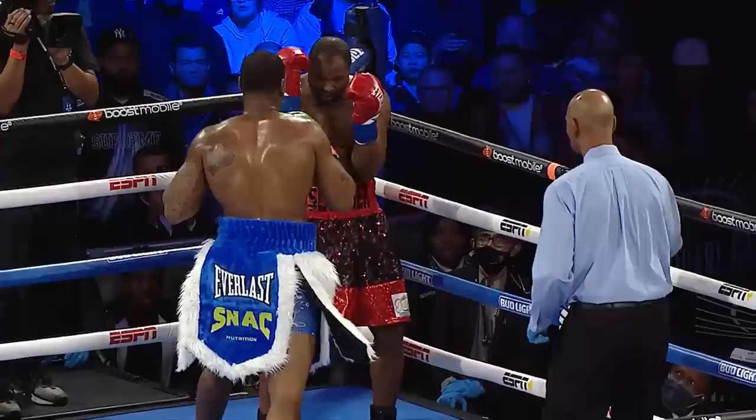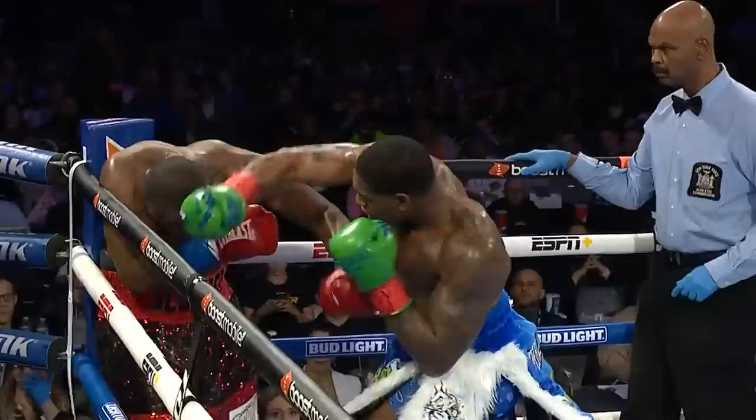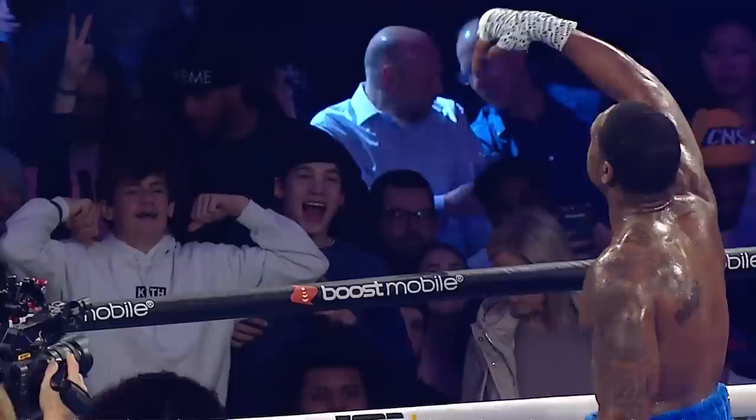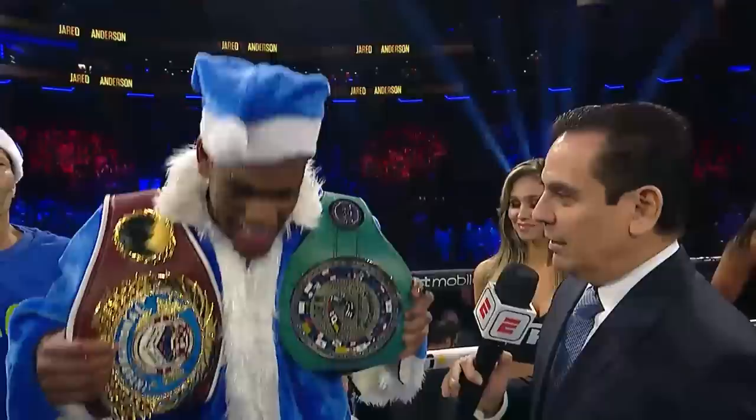There is wow buzz here at Madison Square Garden, because Jared Anderson — the next great heavyweight from Toledo, Ohio, living in Houston — did it again. He's 13 for 13. He dismissed the veteran Jerry Forrest, who hadn't been TKO'd in over nine years, and he did it with output that was sensational on power. 39 power punches landed in round one — that's the most by any heavyweight in 2022.